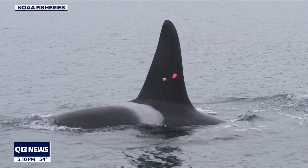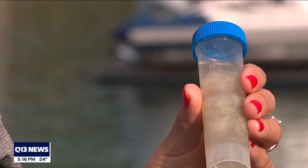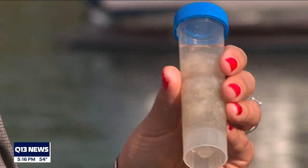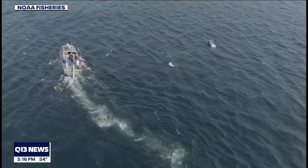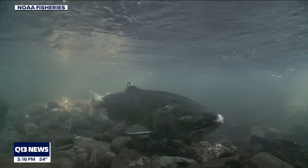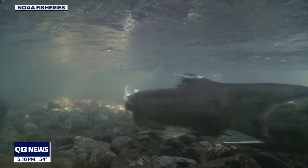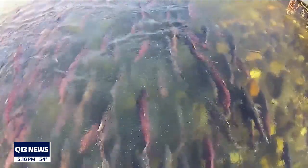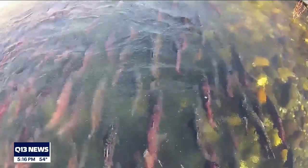Researchers gathered and analyzed 152 samples of feces from southern resident killer whales between 2004 and 2017 in the Salish Sea and outer coast waters, and found Chinook salmon was always the prey of choice year round, making up the majority of their diet in the mid-winter to spring months.